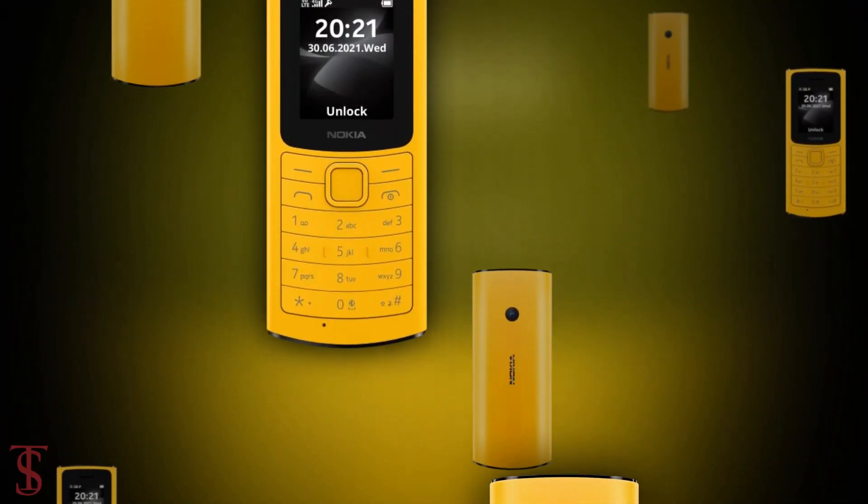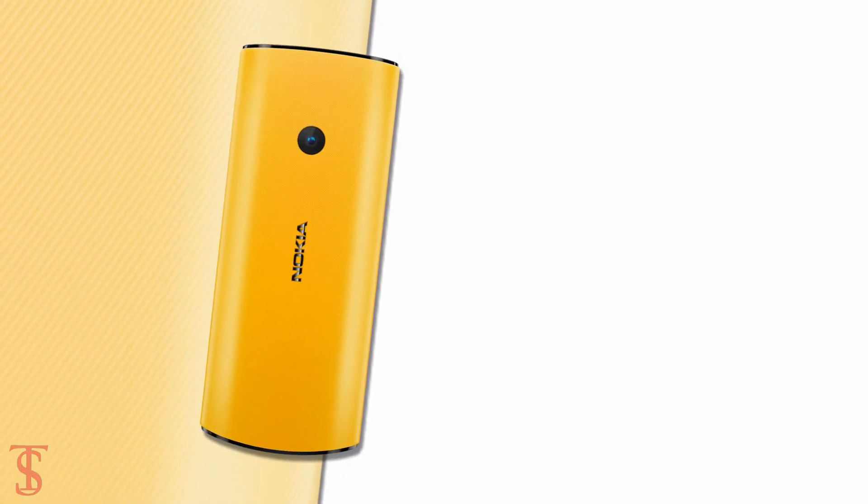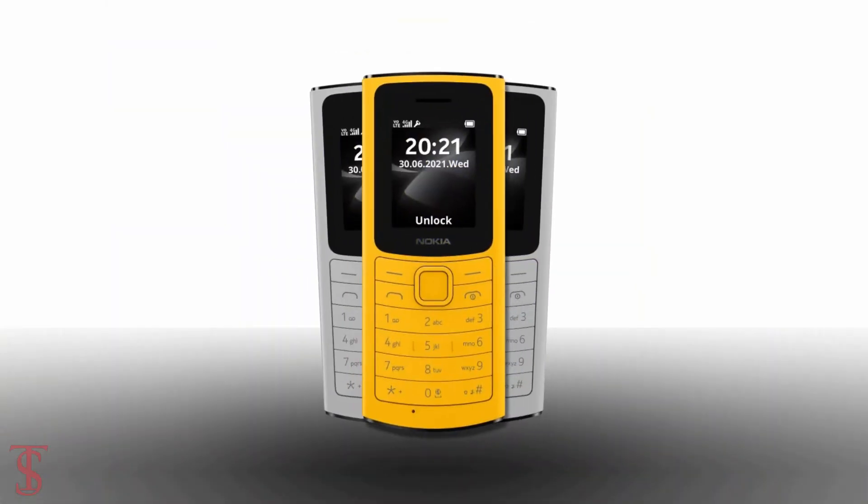So what do you guys think of this Nokia 110 4G phone? Do let us know in the comment section below and stay tuned to the Dexelberg YouTube channel for more tech updates. Thanks for watching — we'll see you guys in our next video.